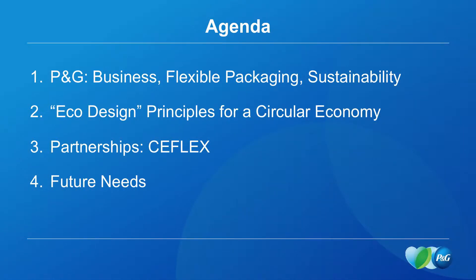In terms of an agenda for the presentation, I'll give you a brief update of P&G. I'll focus the majority of the talk on some of the key principles for good eco-design for a circular economy for packaging. I'll talk about our partnerships within various industry consortia, and I'll finish off by talking about a couple of future needs that P&G is looking for in our packaging.